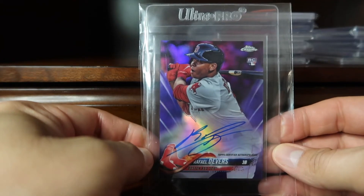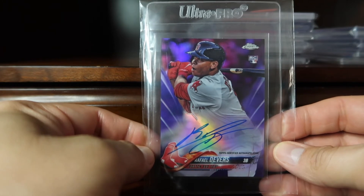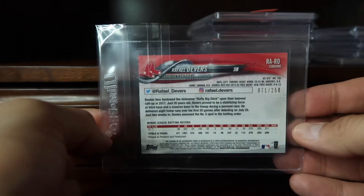Coming in at 58 is this Rafael Devers purple chrome rookie card on-card autograph. It looks pretty awesome — these are numbered 22/50.